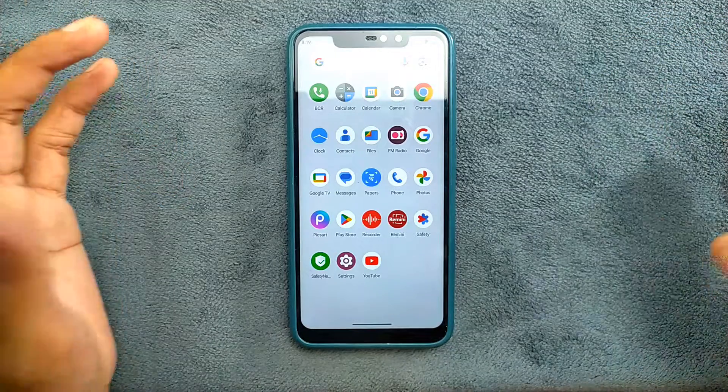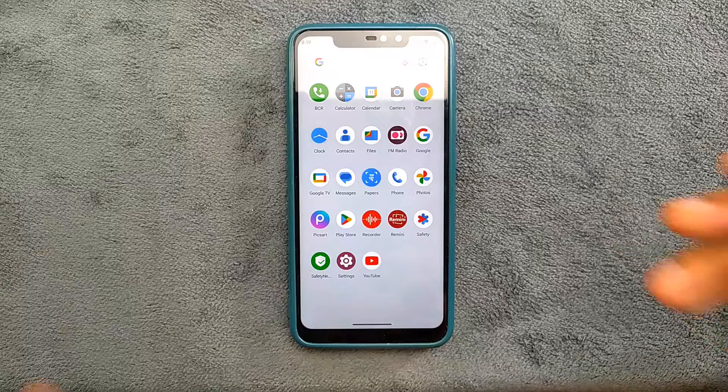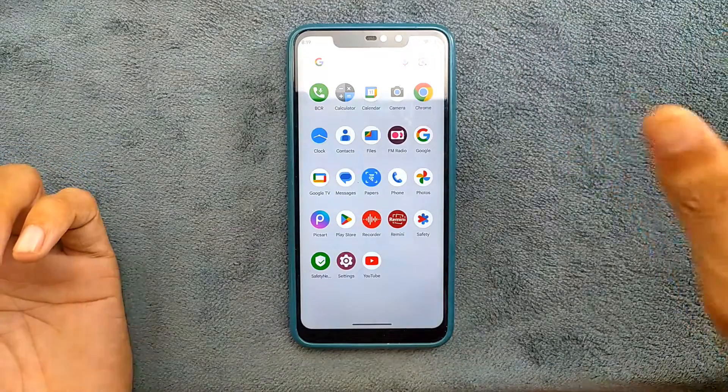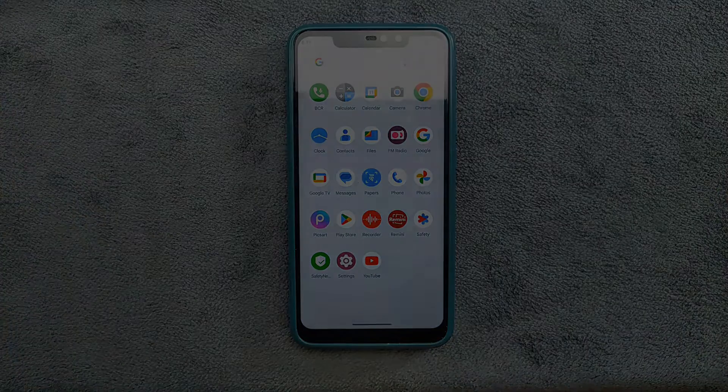That's all about Android 14 for Redmi Note 6 Pro. I will make a few other videos if there are any updates or if any other Android 14 based ROMs come out for Redmi Note 6 Pro. Thank you very much for watching and I will see you next time.